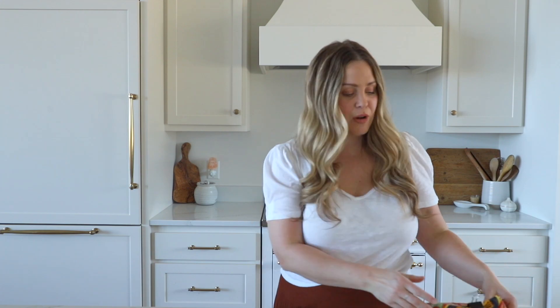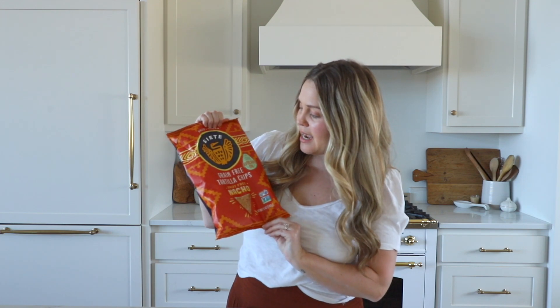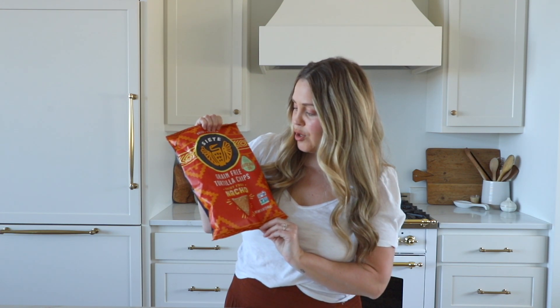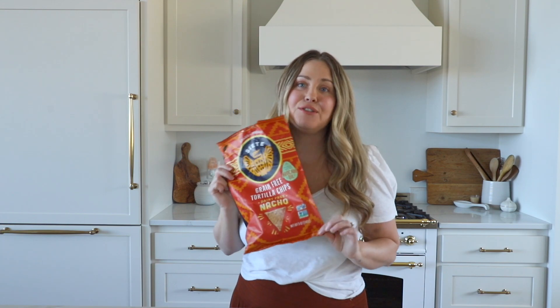And last but not least, the tastiest thing that I have found — I got these at Walmart. These are the Siete nacho grain-free tortilla chips. They're also dairy free if you can't do dairy. These literally taste like a healthy version — an even better version of Doritos nacho cheese. I think they're way better and we all love them. These are like my super tasty naughty snack that I try to save and hide from the kids because I love them so much. You can get them at Walmart.